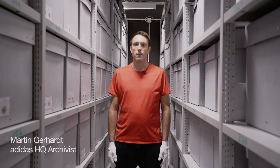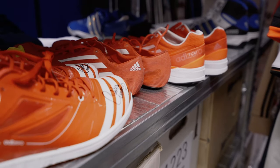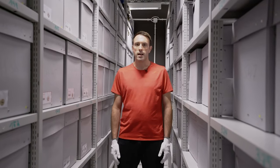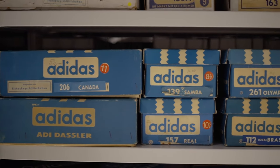Welcome to the Adidas Archive. We're a team overlooking the Adidas collection, covering documents, media, catalogues, some adverts, loads of products. We get about 10,000 shoes and about 9,000 pieces of apparel. This is basically here to give access to any of our colleagues and anyone who wants to be inspired by the Adidas heritage and history.